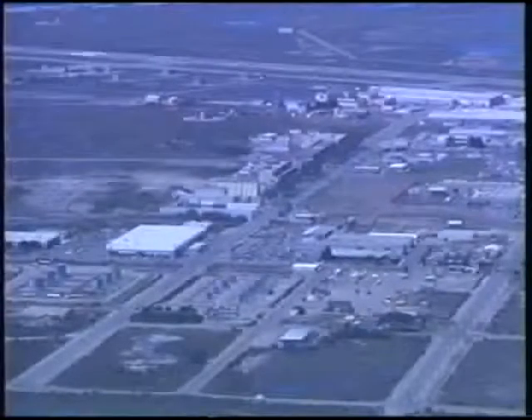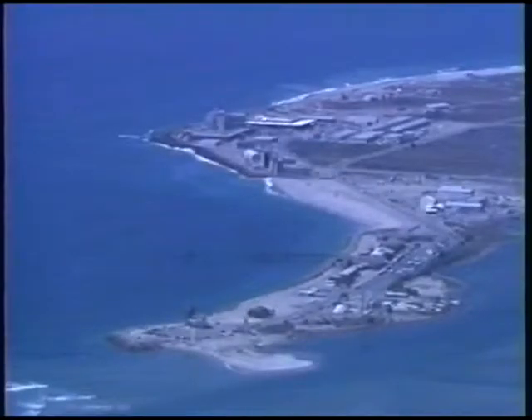This video provides a brief look at the range complex, focusing on the instrumentation and facilities throughout this large expanse.